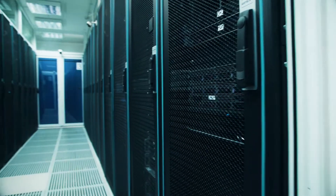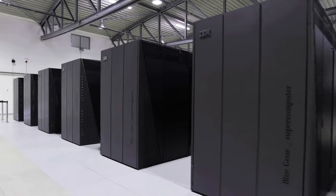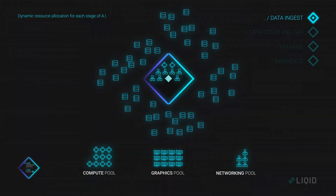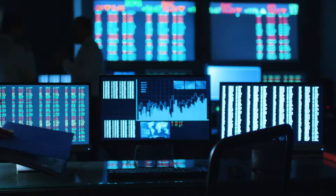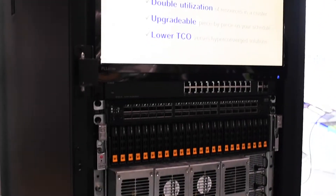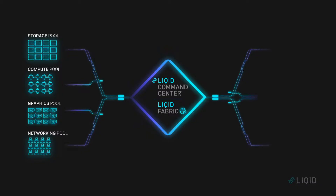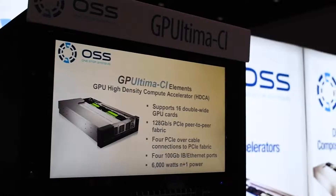We see two trends going on in the data center: obviously hyperscale and the bigger data centers. But one of the things that's also happening is we're trying to move a lot of the data center type workflows happening in AI training and deep learning training systems out to the field. AI on the fly is what we call it here — one-stop systems where we're putting high-performance computing systems out where the data is being collected, whether it be composable infrastructure or hyper-converged systems. That's something we do at OSS.